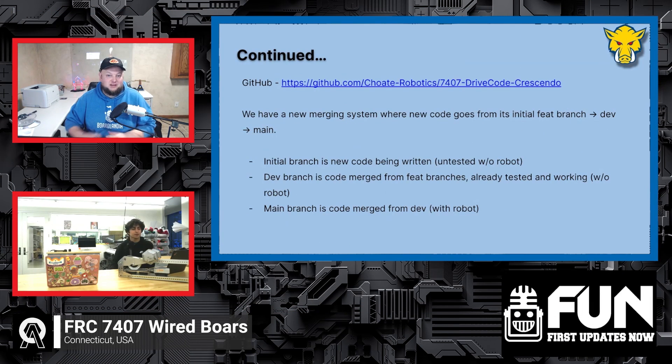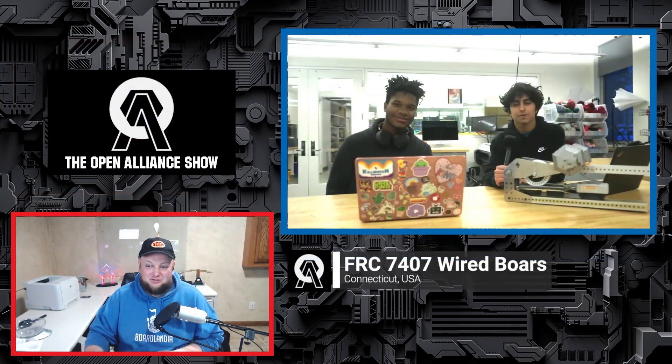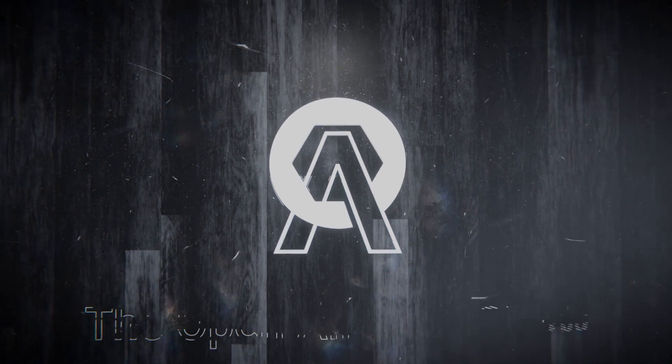Your team is competing week one, so that's coming up very soon. We can't wait to see how Wired Borgs does this season. Thanks for coming on once again — Wired Borgs, good luck the rest of the way!